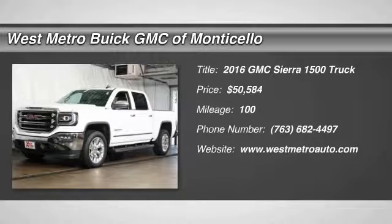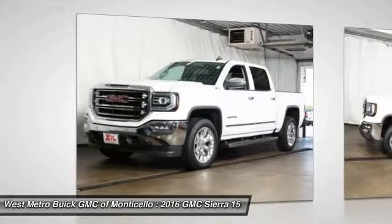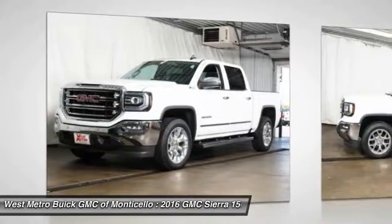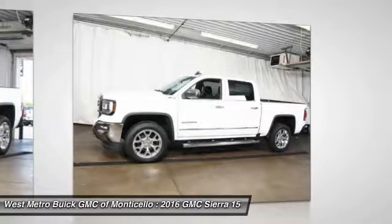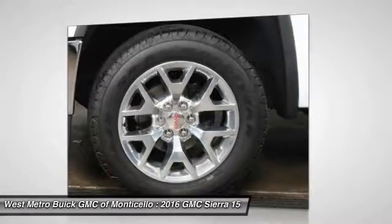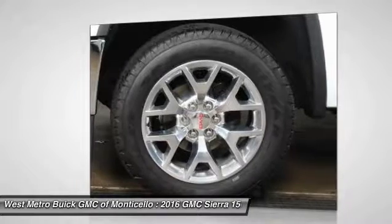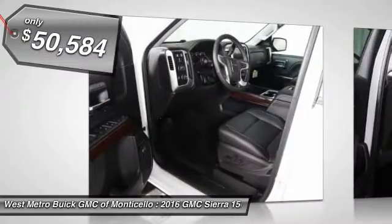The 2016 GMC Sierra 1500 offers a five-star frontal and side crash test rating, and a combination of mechanics and aerodynamics that give it better conventional V8 fuel economy than any competitor. The Sierra 1500 now comes standard with a Vortec 6.2-liter and 5.3-liter V8 engine and an electronically controlled automatic transmission that combines high max hauling capability with precise control, and is priced below $55,000.